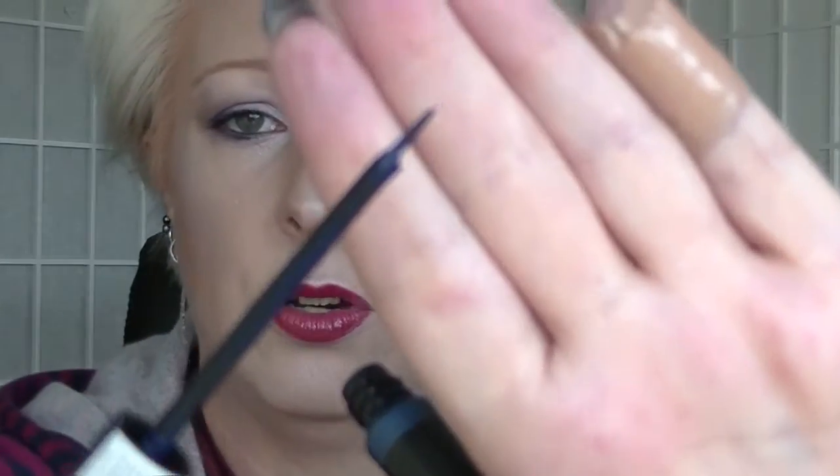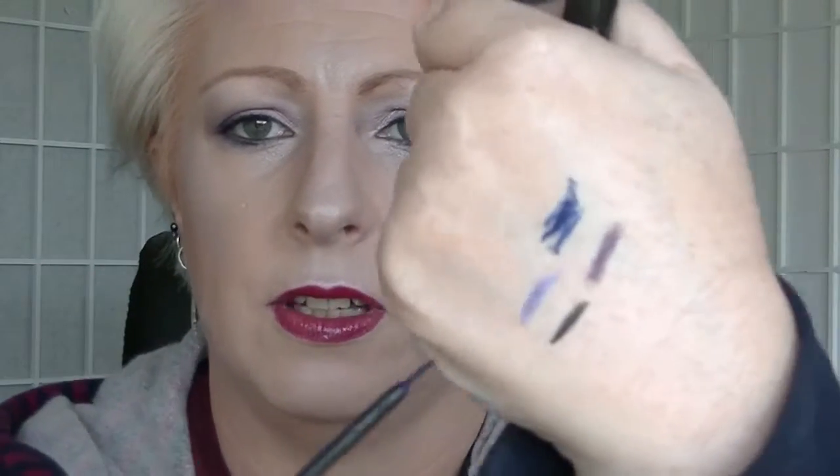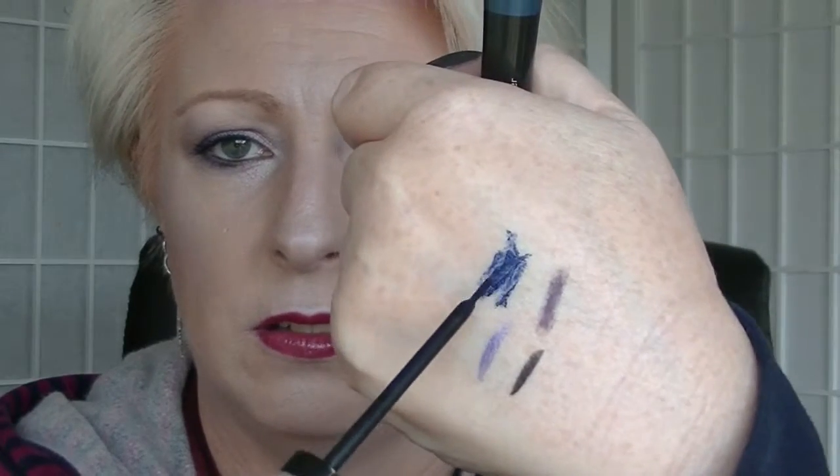The NYX Liquid Eyeliner in Electric Blue — I did actually try to use it, but it's not working hugely well. I will try to use it again, and if it doesn't work the next time, like if I'm just wearing it too hard, then I will count that one as done.